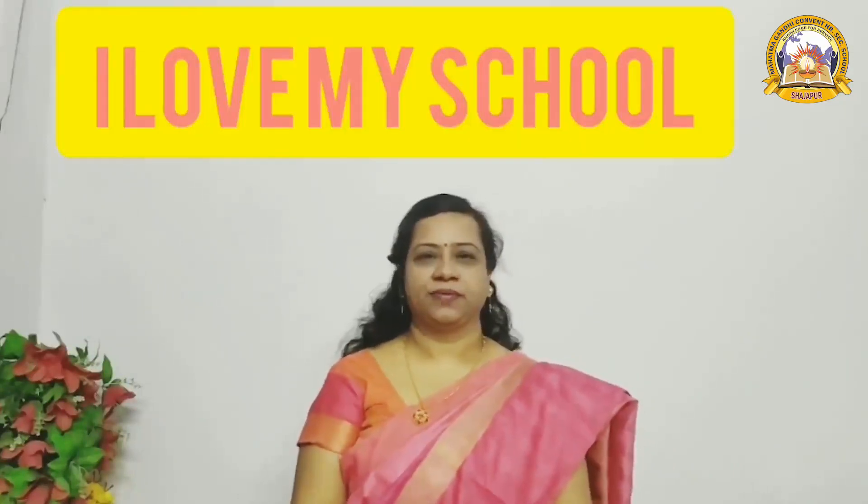Hello children, how are you all? Hope you all are fine. Shall we start our previous class? Check out your book, page number 183, lesson: I Love My School. Here is a girl named Sumi. She is in class second. She is telling each and everything about her school, that she loves her school. I know you people also love your school.